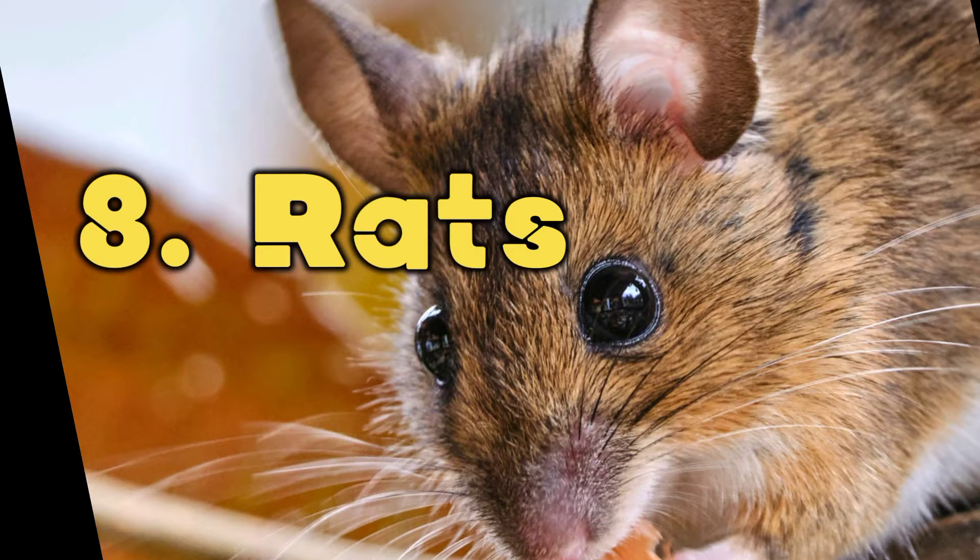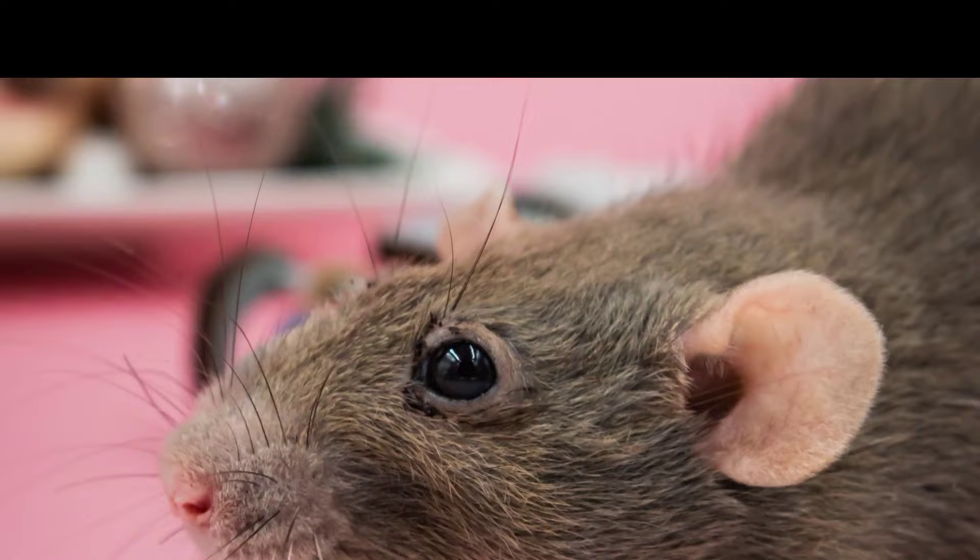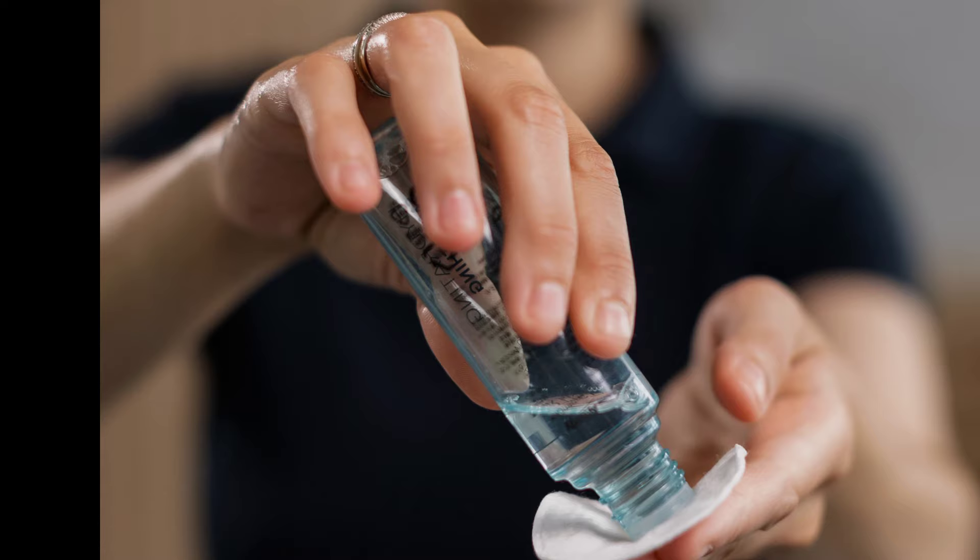8. Rats. Rats can be a significant nuisance and pose health risks. While vinegar alone may not eliminate a rat infestation, it can help deter them from entering your home. Soak cotton balls in undiluted white vinegar and place them near potential entry points or areas where rats have been spotted. Remember to seal any openings or cracks in walls or floors to prevent their entry.